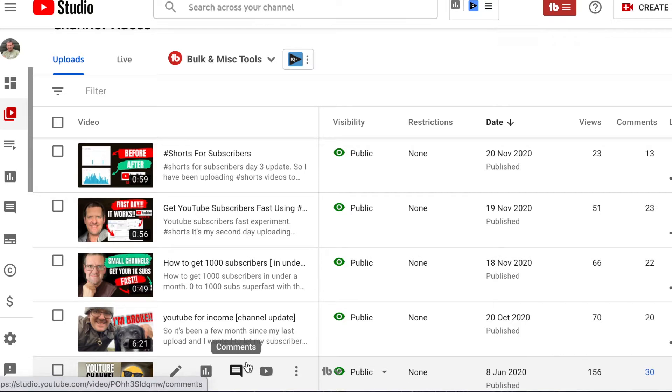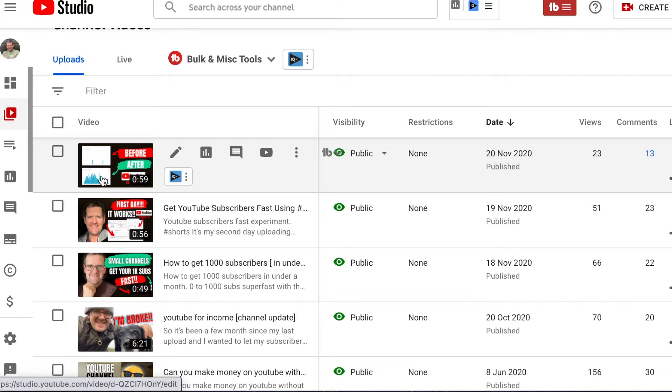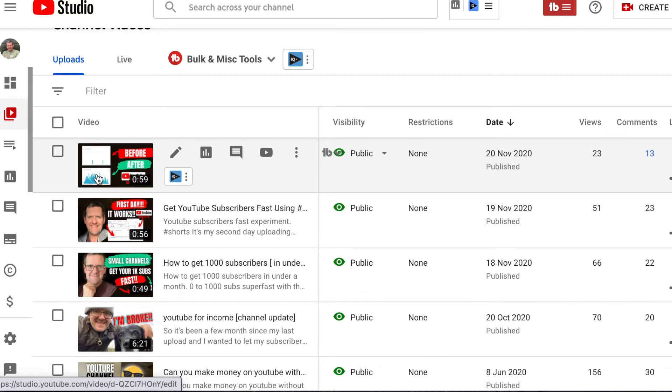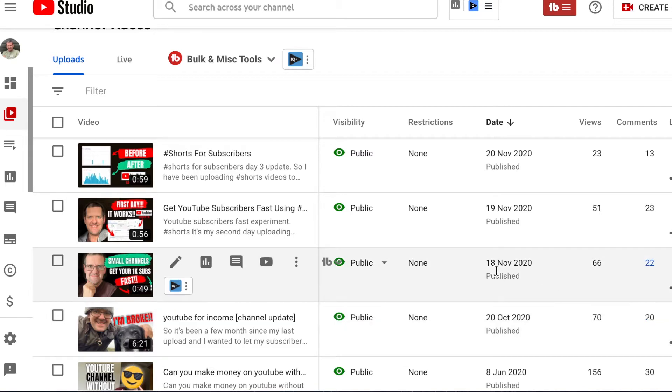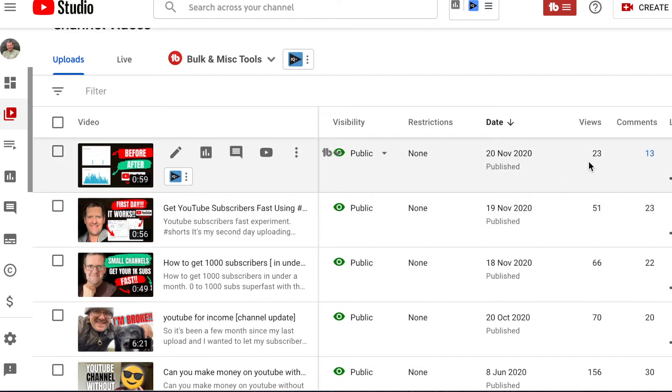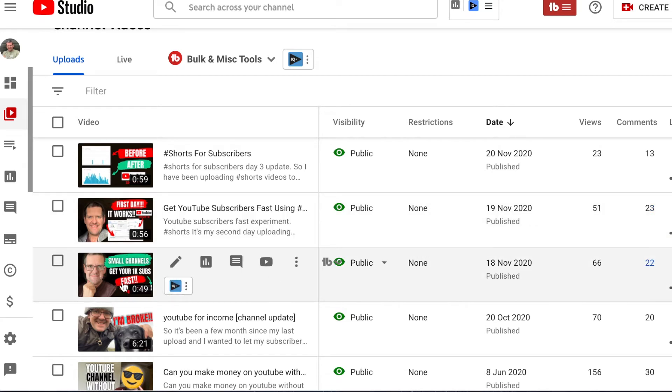The first short was how to get a thousand subscribers, the next one was about getting shorts, and then one showing a before and after. None of these have hit the shelf yet. As you can see the views are not great — 66 views, 51 views and 23 views. So they haven't hit the short shelf yet. Nobody actually knows when or even if your video is going to hit the short shelf, so I'm still waiting for this channel to do that.